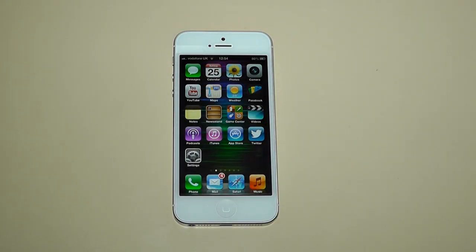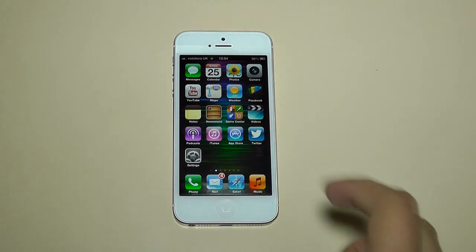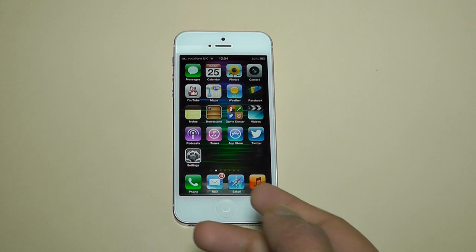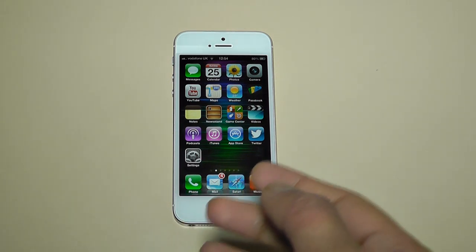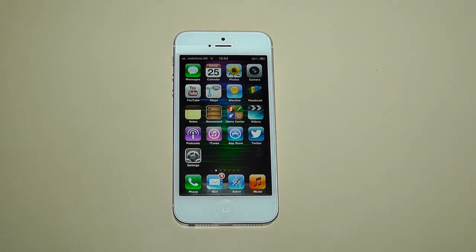Hi everyone, it's Eric from eCartman12.blogspot.com and welcome to my full review of the Apple iPhone 5. I must start off by giving a big thank you to Vodafone.co.uk for sending me this handset to review. You can purchase this particular 32GB iPhone 5 in white for £89, and then you're on a contract that will be £47 a month.